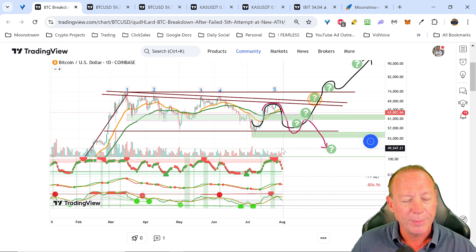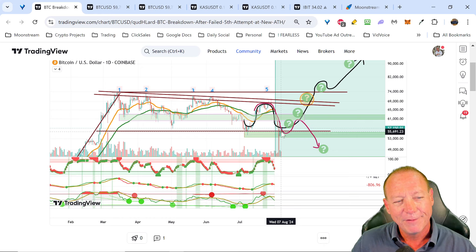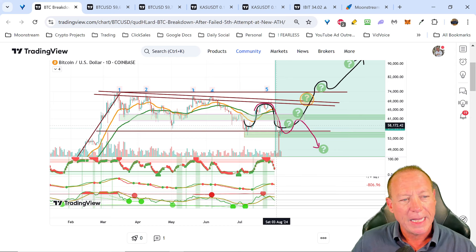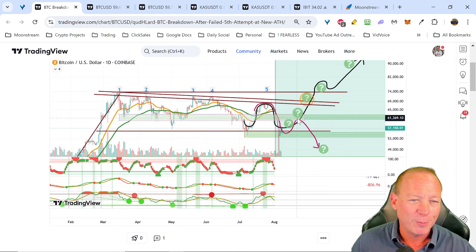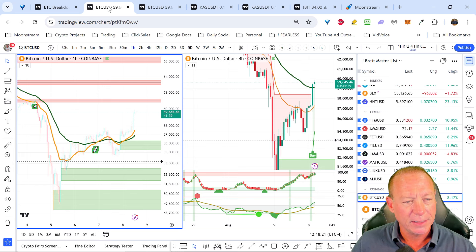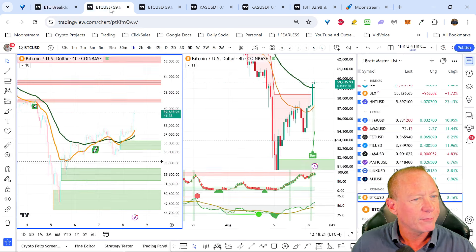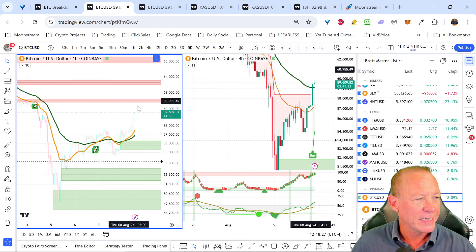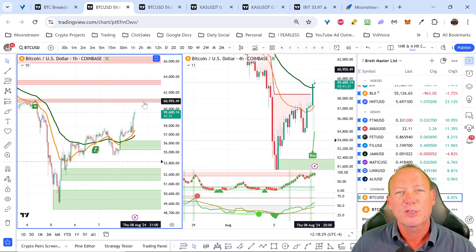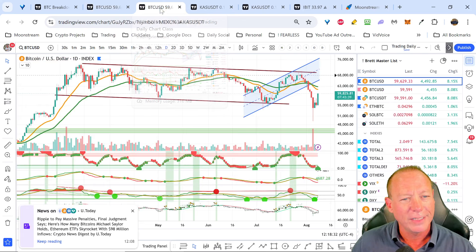So I did expect we'd head down here lower and get a bit of a bounce. And as we know, we had that big drop here last week. So we've dropped down to this $55K level, starting to get a bounce a little sooner than expected. And I would imagine we'd push up here back around $60K, which I think we will do. And then we'll see what happens.